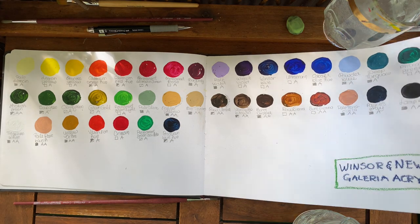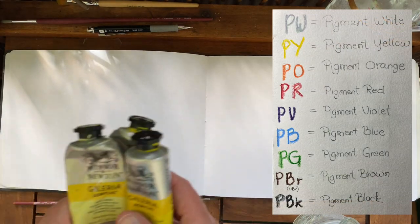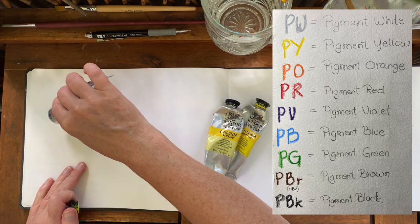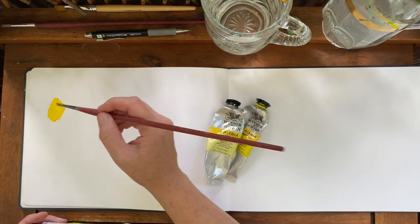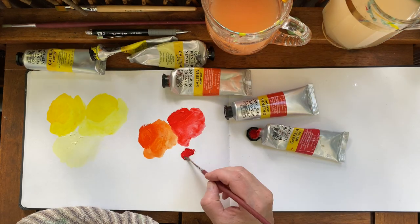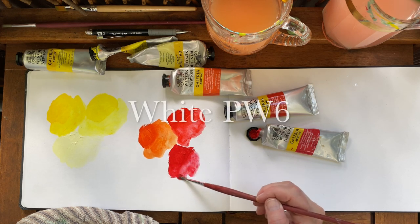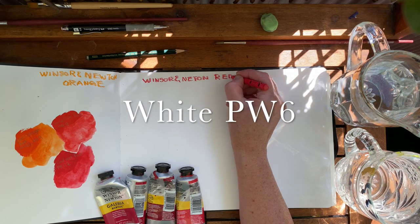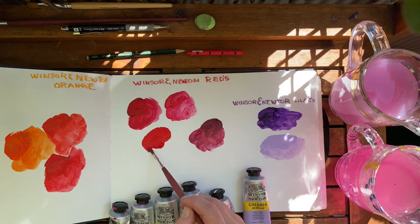The Color Index International was first created in 1924 by the Society of Dyes and Colorists and the American Association of Textile Chemists and Colorists. It is used by producers of colors and paint all over the world. So for example, white is PW6 — the letter stands for pigment white, and the six stands for the sixth pigment in the Color Index International.